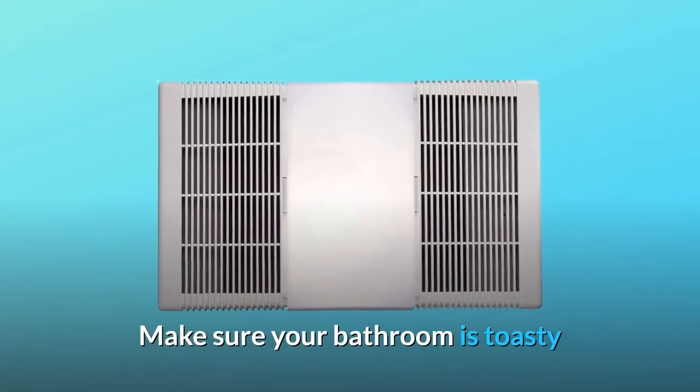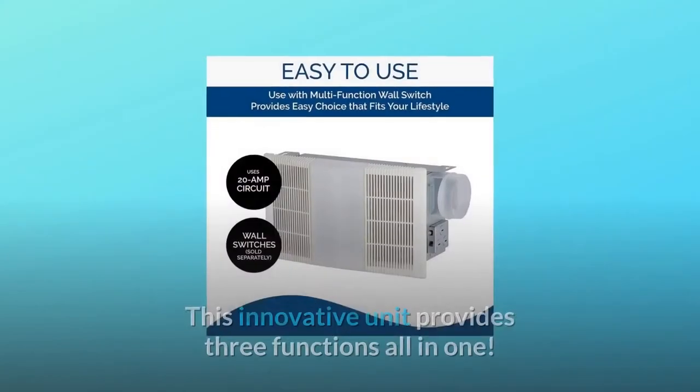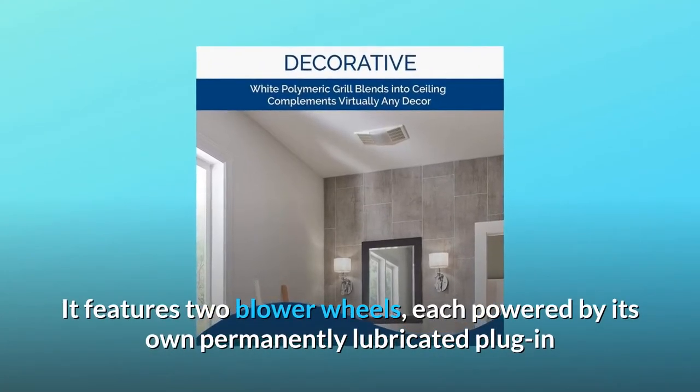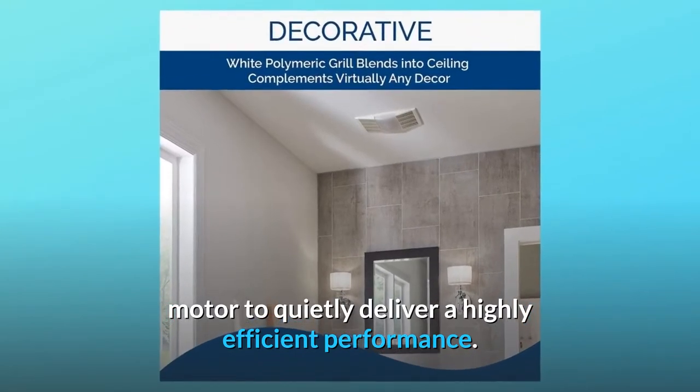Make sure your bathroom is toasty and comfortable in the morning with the NuTone heater, fan, and light combo. This innovative unit provides three functions all in one. It features two blower wheels, each powered by its own permanently lubricated plug-in motor to quietly deliver a highly efficient performance.